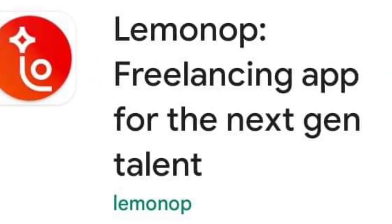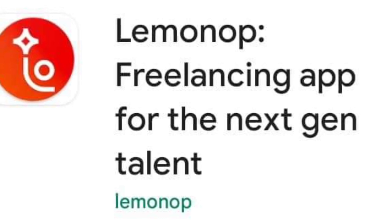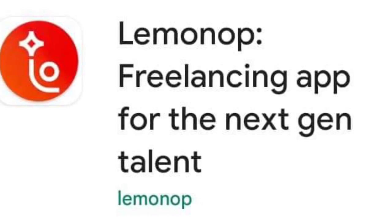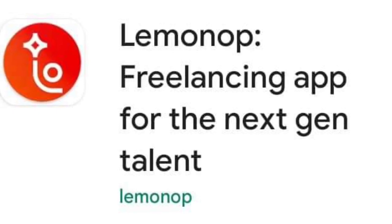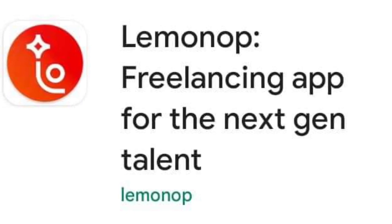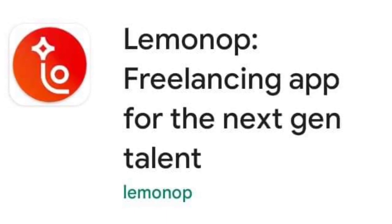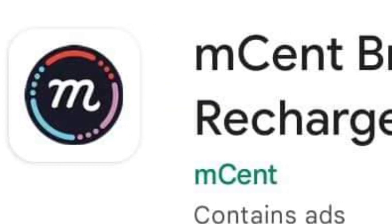Number four: LemonUp app offers well-paid gigs and internships. LemonUp is another good app for college students and freshers to find part-time gigs, short-term internships, and work-from-home projects. They can find opportunities in their areas of interest like food, travel, blogging, marketing, content writing, photography, music, hosting, fashion, coding, and graphic designing, among others. The app is currently available only for Android.